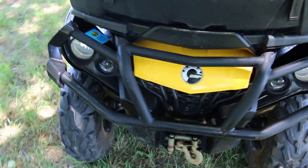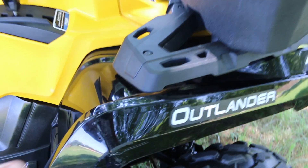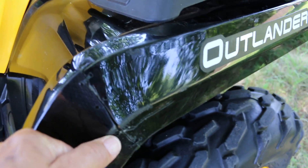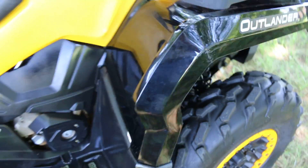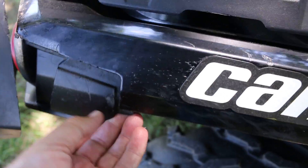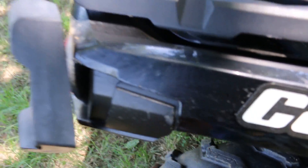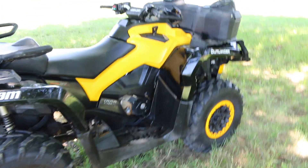Big bumpers on the front. It does have a little bit of damage — there's a crack right here in the fender. Looks like they put a couple zip ties on there; kind of probably got into a tree. There are some scrapes on the fenders and a little place right here where the clip is broken.